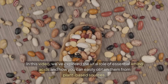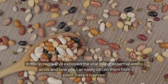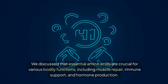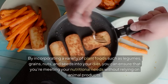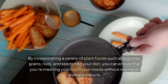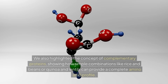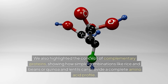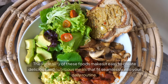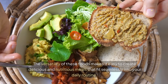In this video, we've explored the vital role of essential amino acids and how you can easily obtain them from plant-based sources. We discussed that essential amino acids are crucial for various bodily functions, including muscle repair, immune support, and hormone production. By incorporating a variety of plant foods, such as legumes, grains, nuts, and seeds into your diet, you can ensure that you're meeting your nutritional needs without relying on animal products. We also highlighted the concept of complementary proteins, showing how simple combinations like rice and beans or quinoa and lentils can provide a complete amino acid profile.